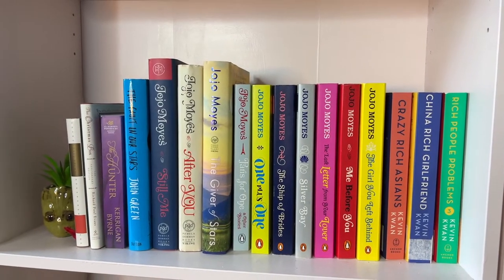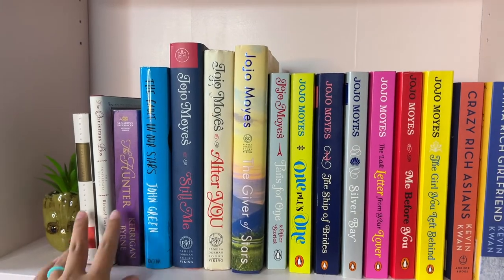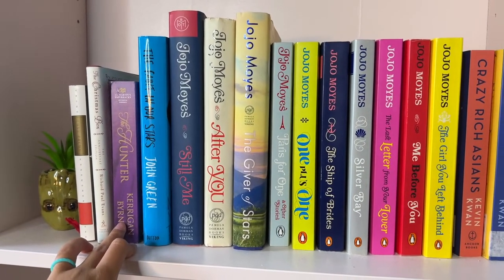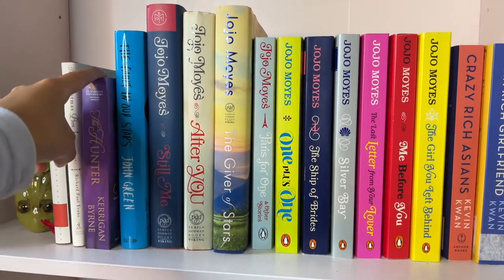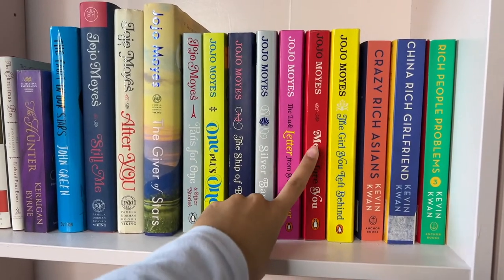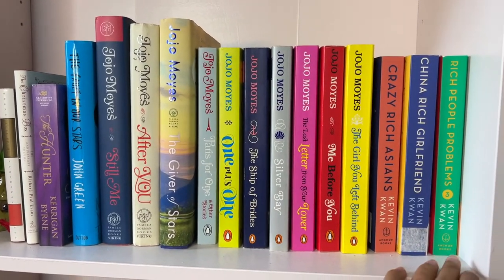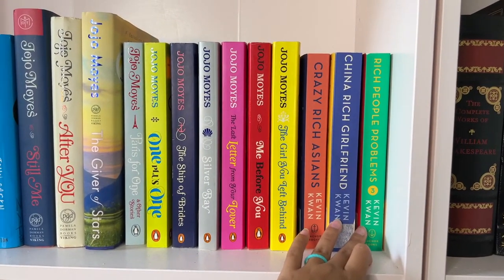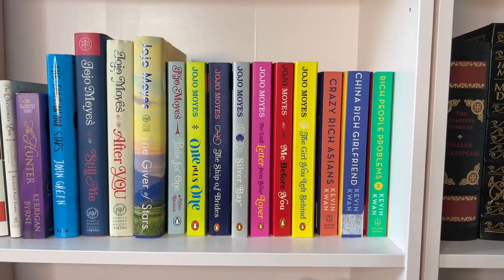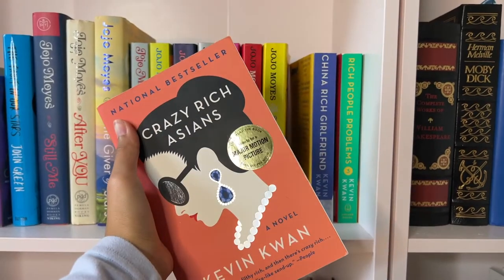We have more romance because I love love, and I also love Jojo Moyes so I have a ton of her books. Over here are some standalones — Christmas poems, love poems, a historical romance by Kerrigan Byrne that I just got. If you like historical romance you'll really like her — her books are short but a fun quick read. Then obviously John Green, and then all of Jojo Moyes. If you liked Me Before You you will love her books — they're so heartfelt and you'll probably cry. Then Crazy Rich Asians — another great series. The writing is a bit different with text messages and emails but I thought it was really fun.